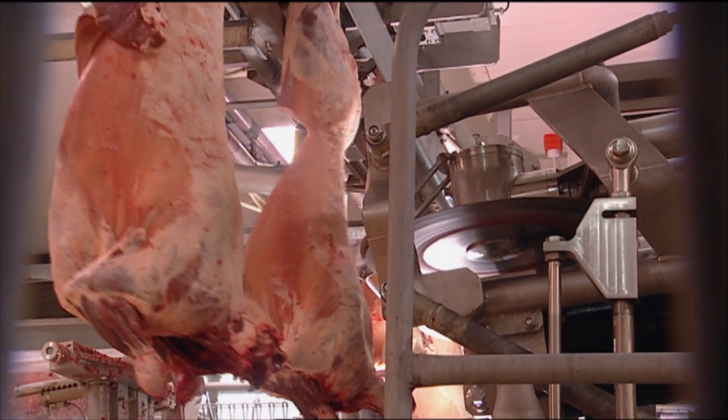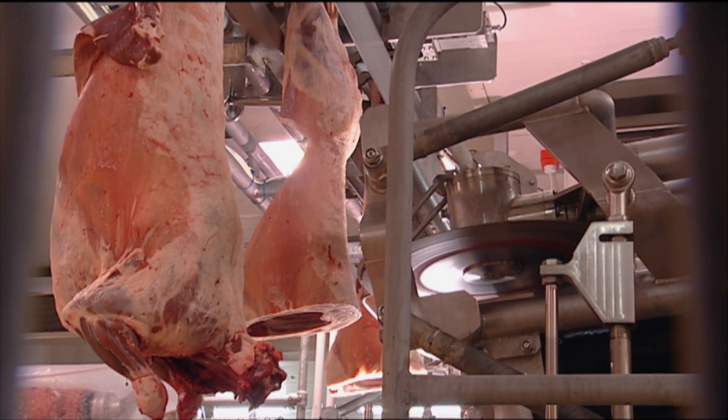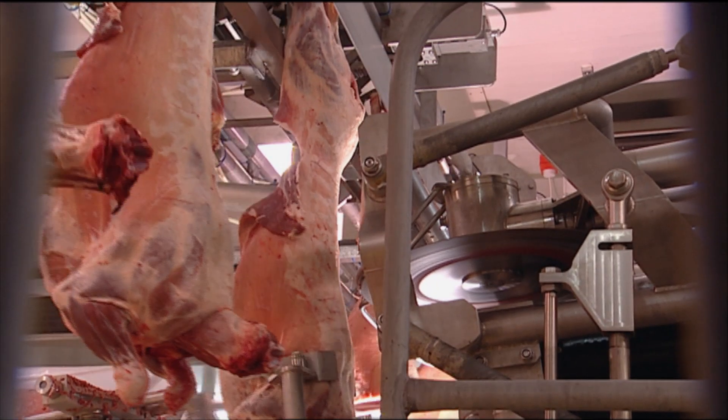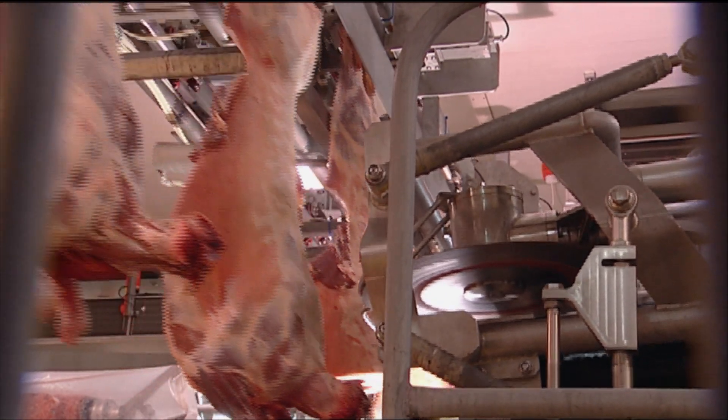This is pointing towards using that information to do different things with each carcass. A 14-rib carcass may be good for cutlets, while a 12-rib might be better for a bonus product.